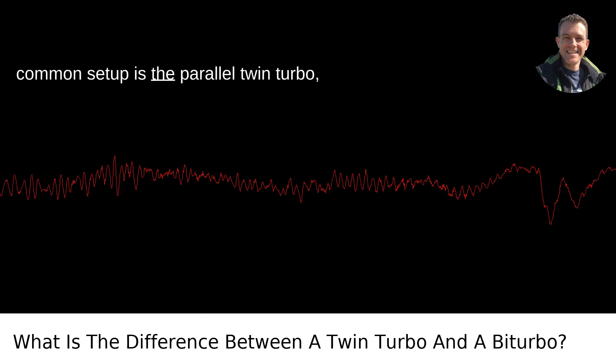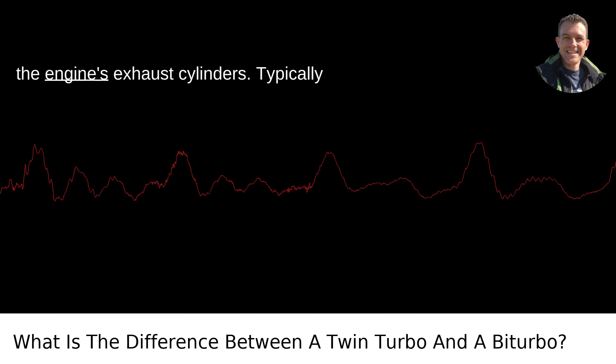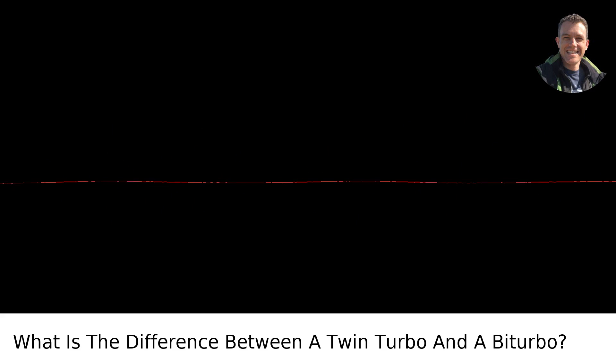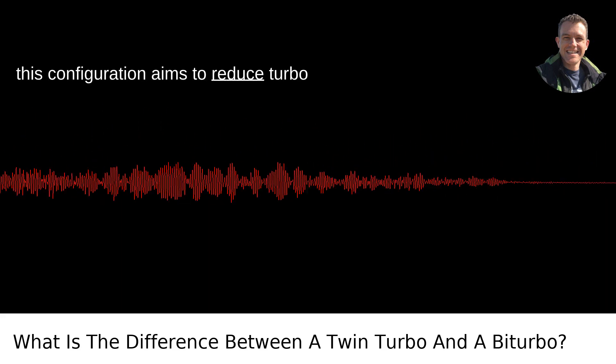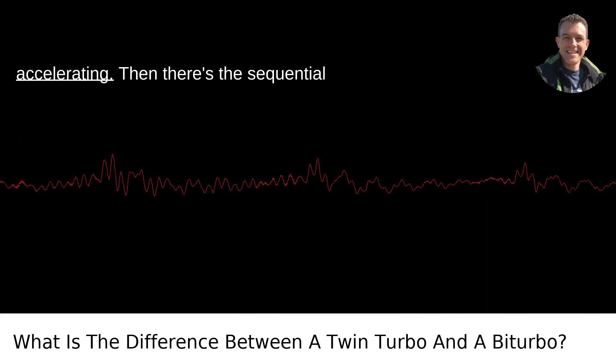One common setup is the parallel twin-turbo, where each turbocharger is fed by half of the engine's exhaust cylinders. Typically found in V-shaped engines, like V6 or V8, this configuration aims to reduce turbo lag — that annoying delay between you stepping on the gas and the car actually accelerating.